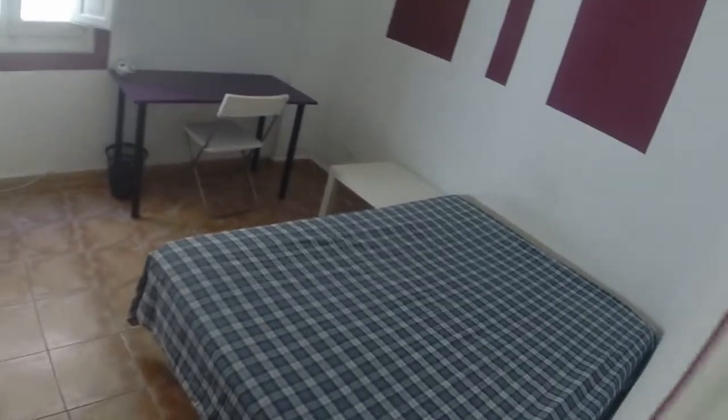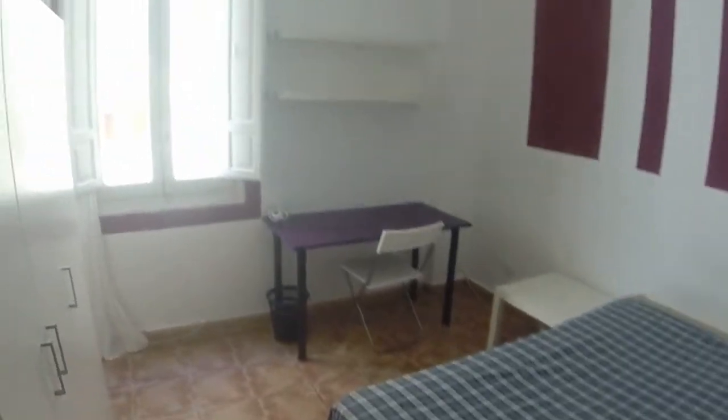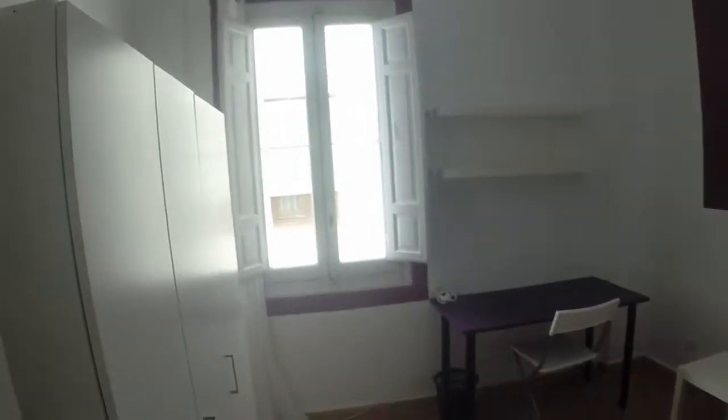This is bedroom number six. We can see a double bed, a bedside table, a desk, and another wardrobe with three doors. Here we have this window with a view. And at last, this is bedroom number seven.